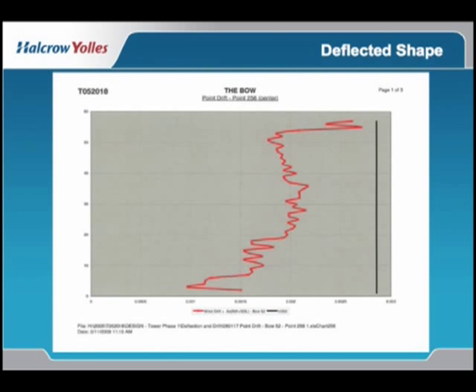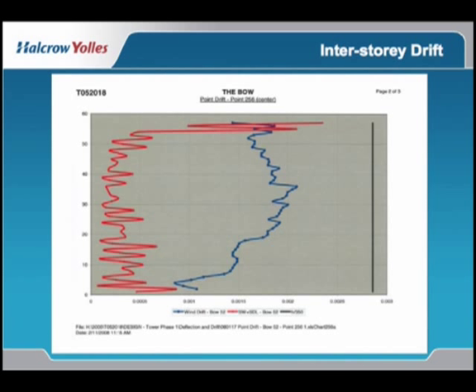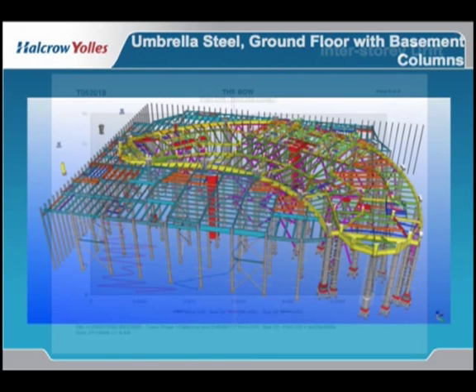This slide demonstrates the inter-storey drift, and I wanted to show it because of the noise that you get as a result of the diagrids. Normally this is a fairly uniform curve, but the diagrids have created some of the noise related to it. And this is a similar chart showing the dead load in red and the wind drift reaction to the diagrids.